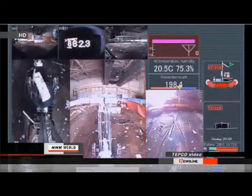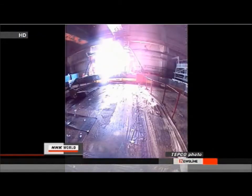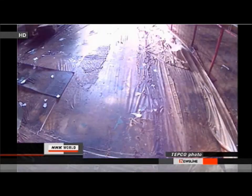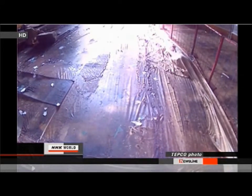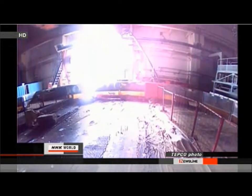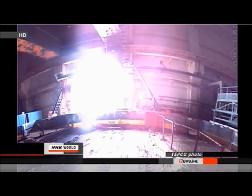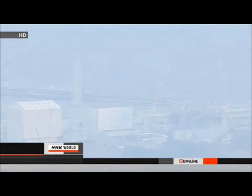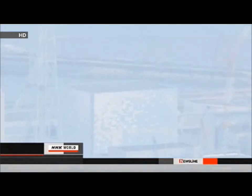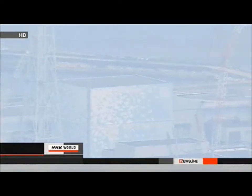TEPCO analysts suspect radioactive substances that leaked from reactor 2 moved through that location, but images and data taken by the robot haven't helped them find the exact route the contaminants traveled. Spokespersons say the teams found no major damage on the fifth floor. Experts believe reactor 2 released the largest amount of radiation during the accident at Fukushima Daiichi, but they haven't determined how it escaped the containment vessel.